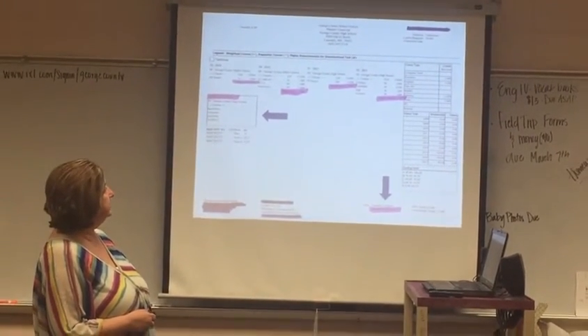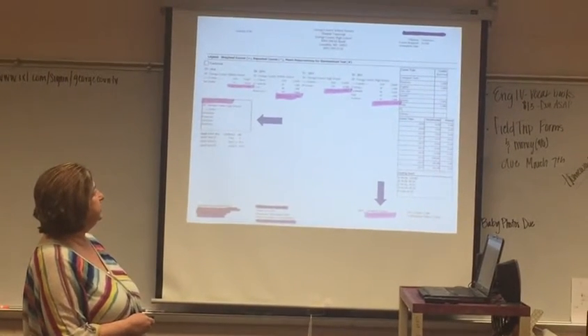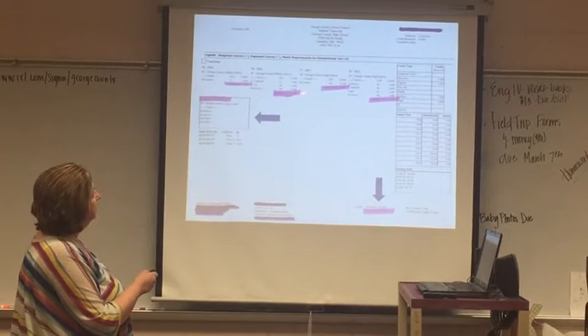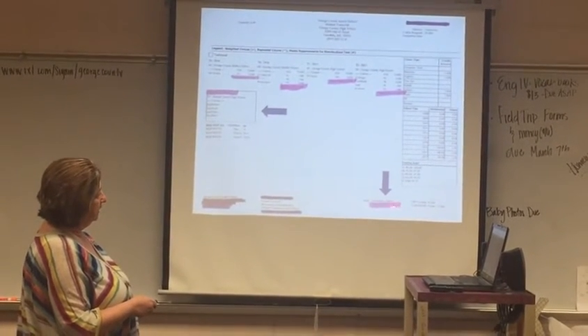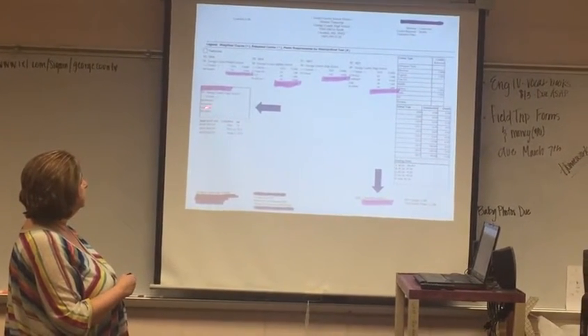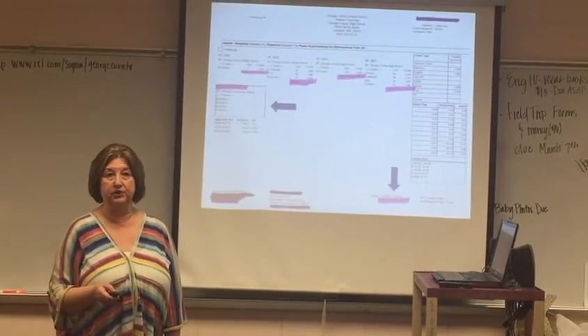The first thing we want to look at is the transcript, and it looks something like this. Each term is going to give you the number of credits that you have earned for a total at the bottom. It is also going to show you the schedule that you're currently in, which we'll need to know when we start our credit check in just a moment.